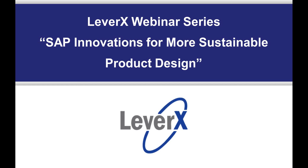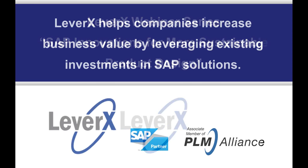My name is Ralph Davis, Marketing Manager at LeverX, and I will be the moderator for today's webinar. Before we begin our topic, let me briefly introduce you to LeverX.